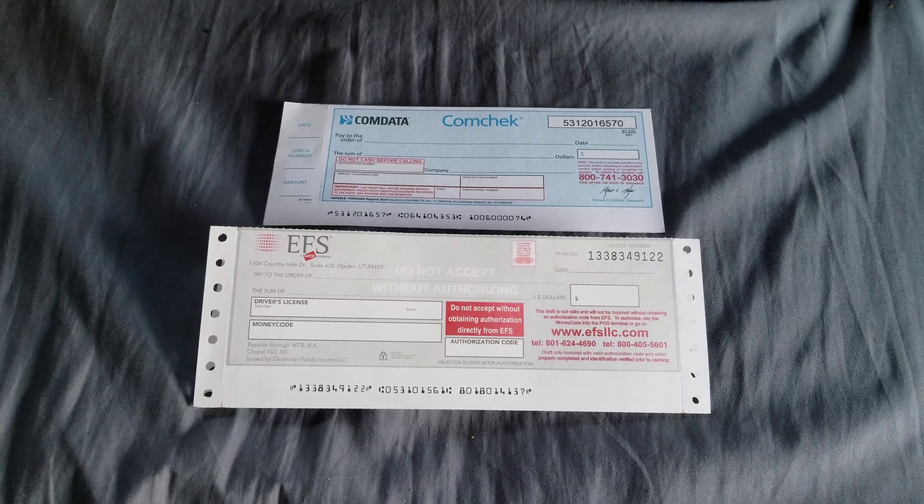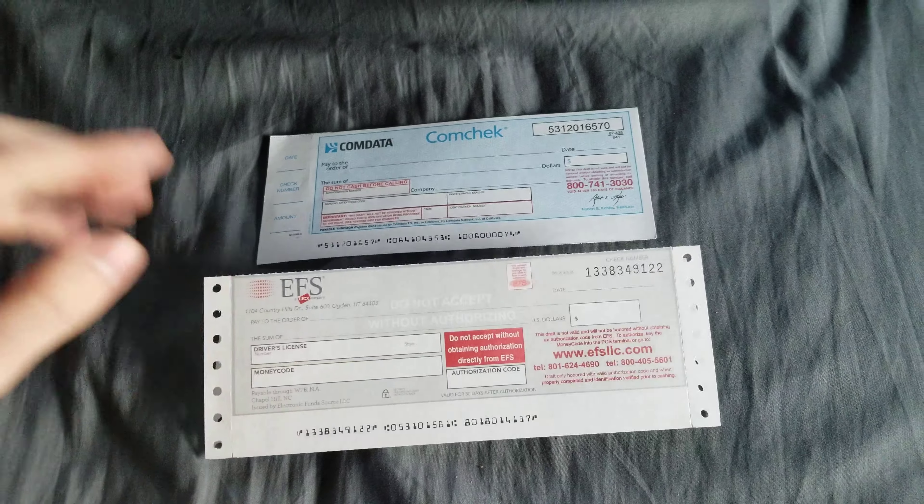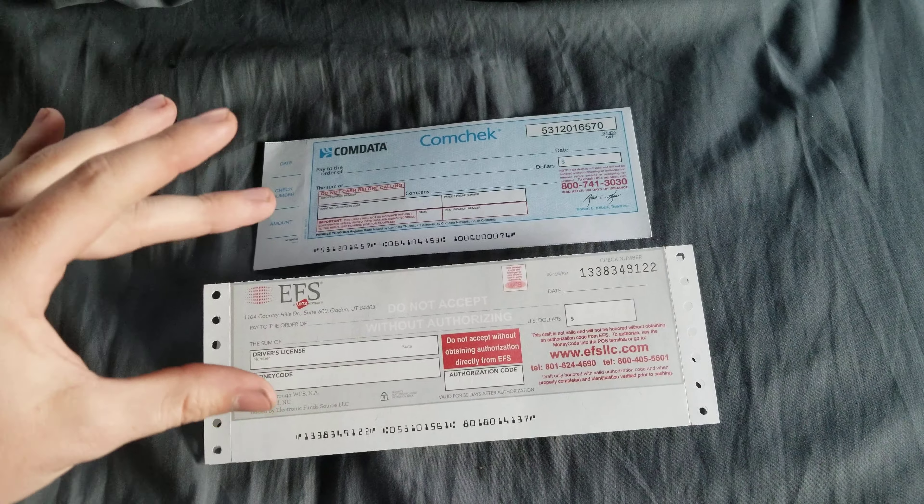While waiting for an authorization to go through to pay a lumper, I'm going to do a video about how to fill out one of these checks. My last company used ComData, so I'll go over that one since I still have some spare ComData checks, and my current company uses EFS. I'm really going to go over both — these are the only two I've found so far, though I guarantee there's at least one more out there. We're going to start with ComData, arguably the simpler of the two.